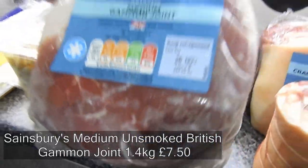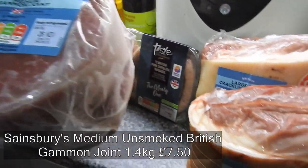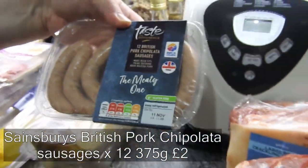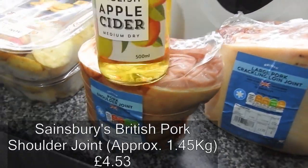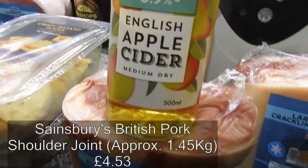We love ham in this house — I usually boil it, bake it, and then cover it in honey. I've got chipolatas — they're for a recipe. And a pork shoulder joint — that's also for a recipe, but I'm not saying any more.